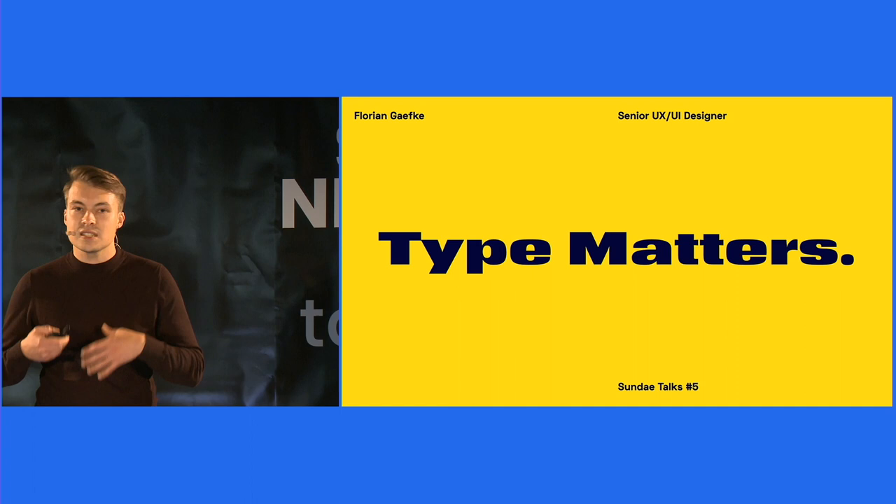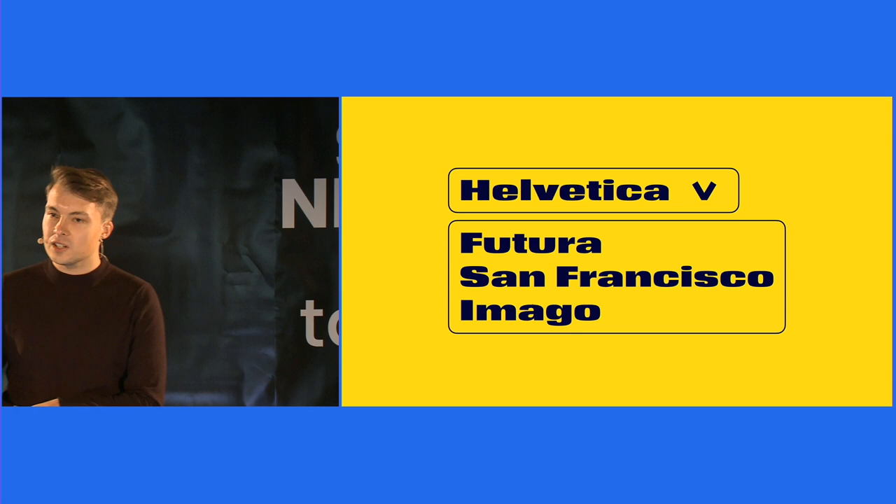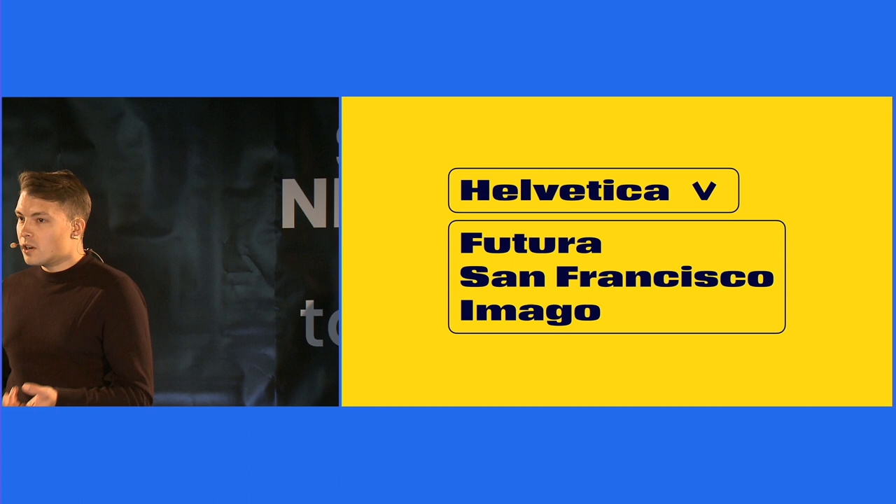Before we dive into it, I would like to know from you: how many typefaces do you actually know by name? Can you guess? So please participate in the poll, and I would like to see all of you voting. And also to our live audience, please raise your hand if you know more than three typefaces by name.